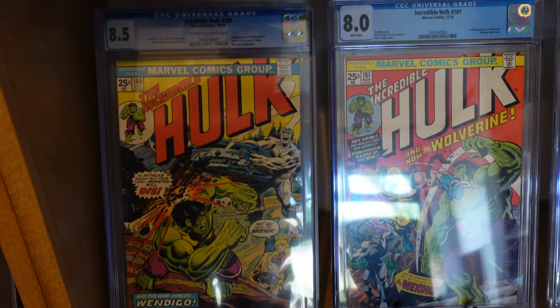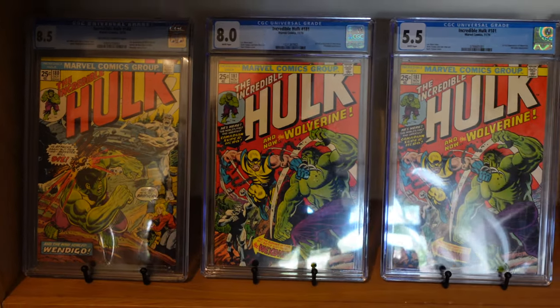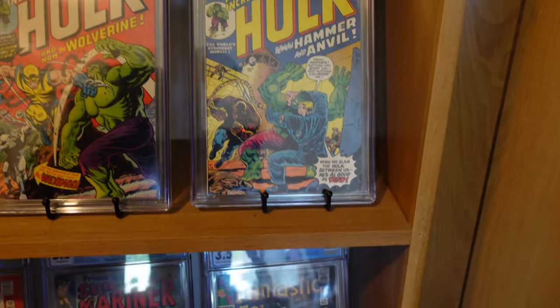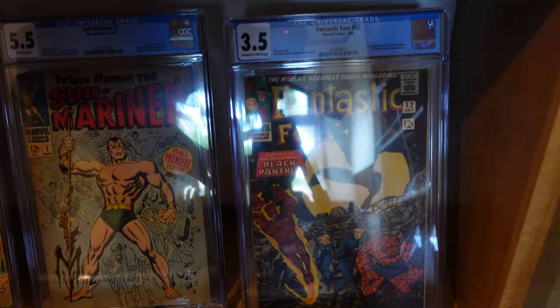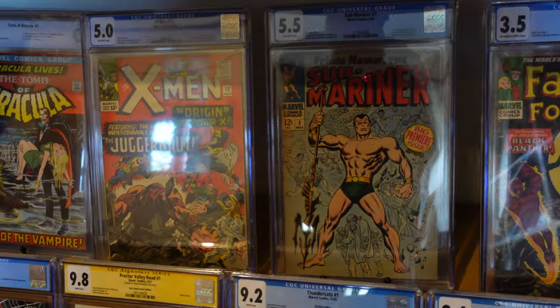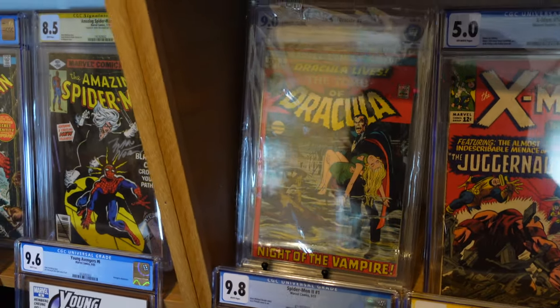This is another nice little shelf. You've got Hulk 180 in an 8.5, Hulk 181 in an 8.0 and a 181 in a 5.5. From 1974, a 9.4 - awesome book. Fantastic Four 52 - first appearance of Black Panther in a 3.5. Submariner 5.5. First Juggernaut, X-Men 12 in a 5.0. And Tomb of Dracula number one in a CBCS 9.0.